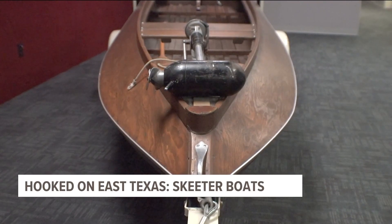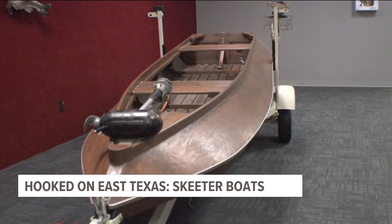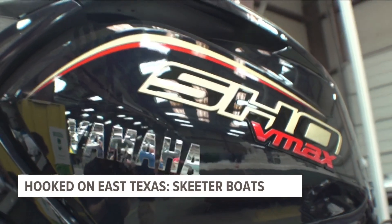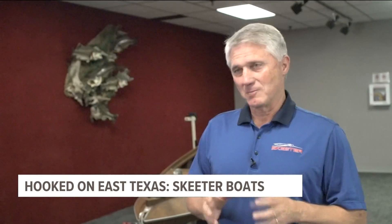Holmes Thurman built the first Skeeter like this one in 1948 in Shreveport. The company's name comes from the boat's signature mosquito-shaped nose. Yamaha is the parent company today, but Skeeter has called Kilgore home since the 70s.